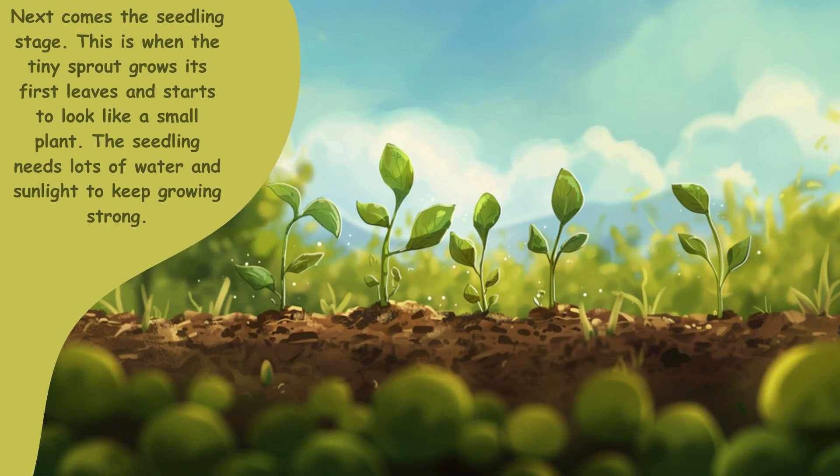Next comes the seedling stage. This is when the tiny sprout grows its first leaves and starts to look like a small plant. The seedling needs lots of water and sunlight to keep growing strong.